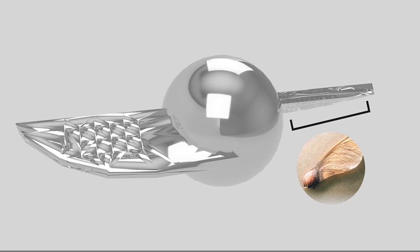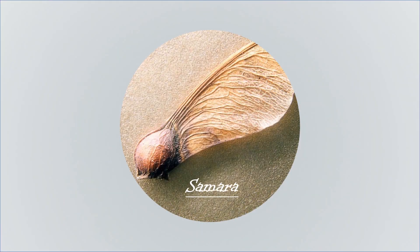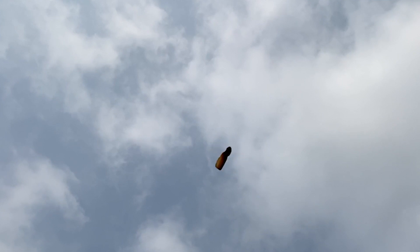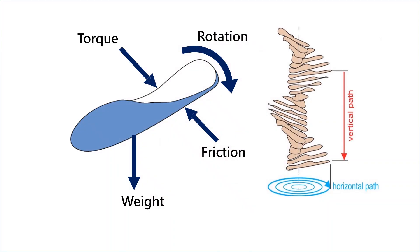We are inspired by three different creatures which have their own unique strategy to survive in nature. First, Samara, which is known as the maple seed. Maple seed is a kind of fruit which is well-shaped, making it possible to fly while falling from the top of the tree. We find out that the properties of maple seed may serve as a feasible way to collect floating trash.